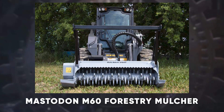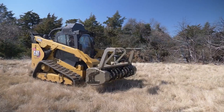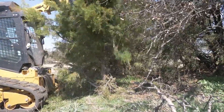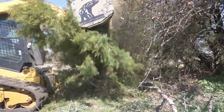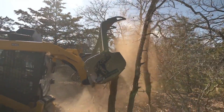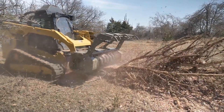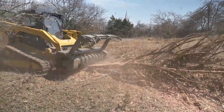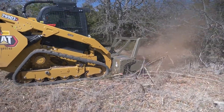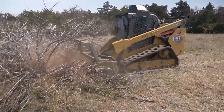Finally, we have the Mastodon M60 forestry mulcher. With its powerful Rexroth bent-axis piston pump and direct drive transmission, this beast can handle even the toughest forestry tasks. The M60's feed control cutting systems ensure sharp and efficient mulching, while its maintenance-free carbide teeth make quick work of trees and brush. Weighing around 5,000 kilograms, it's built to tackle the densest vegetation with ease. Need to clear land quickly and efficiently? The Mastodon M60 has got you covered.